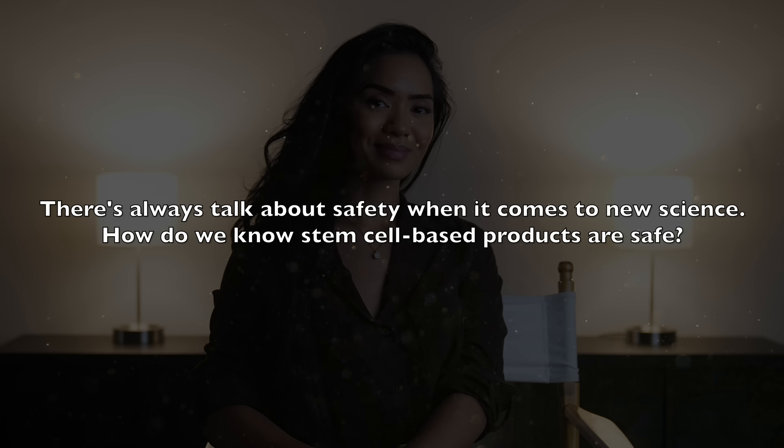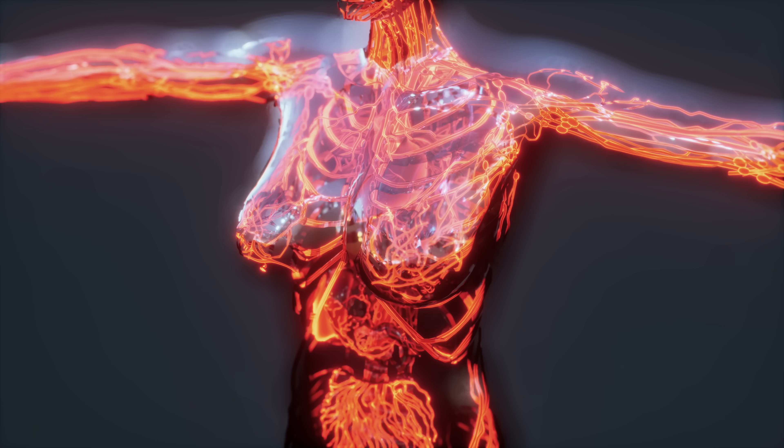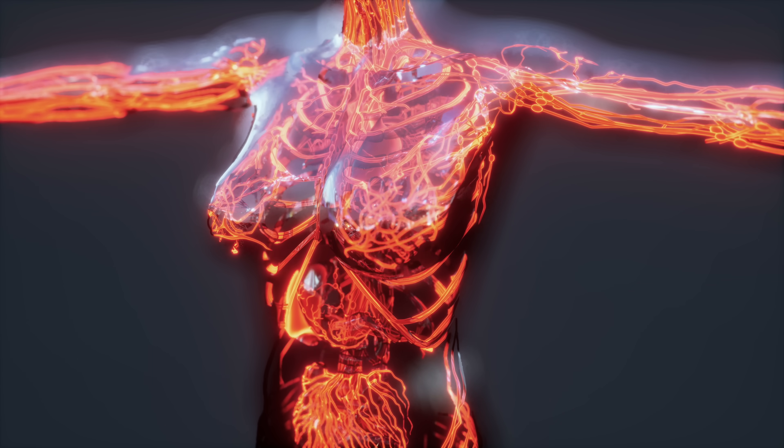There's always talk about safety when it comes to new science — how do we know stem cell-based products are safe? Safety is a top priority for us. The stem cell technology we use does not involve live stem cells, which is an important distinction. Instead, we're using the communication signals, like growth factors, that these cells naturally produce. These signals instruct the skin to repair itself. Since we're working with natural processes, our products work harmoniously with the body, which makes them very safe. We've also done extensive research and testing to ensure our product is effective and safe for everyday use.